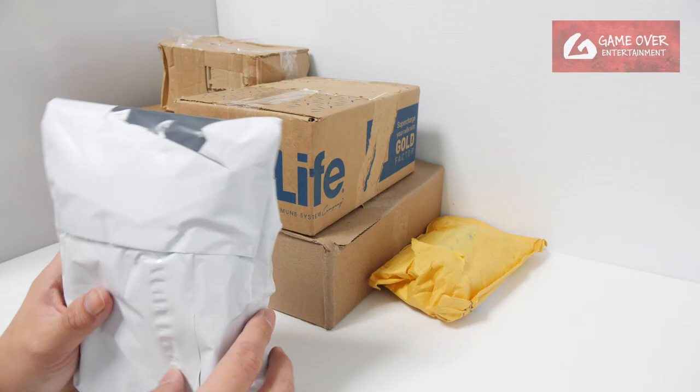Hello everybody, welcome back to another Bakugan vlog post. I have 6 parcels here, so let's get started.